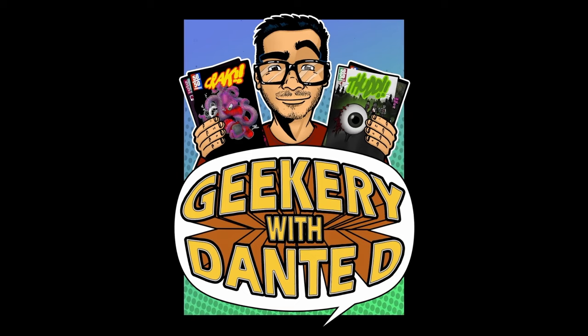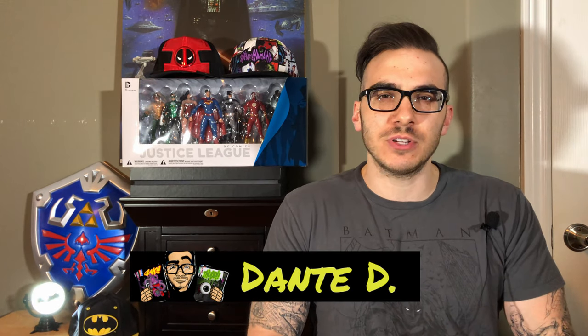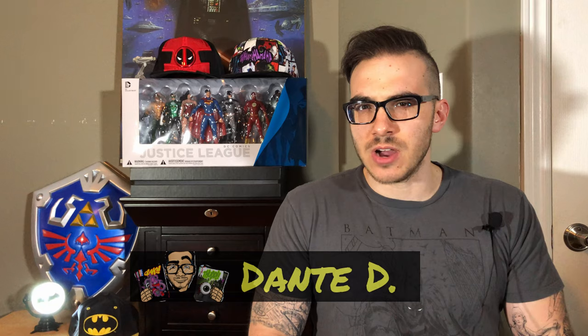In this video today, we're going to be talking about key issues of comic books that are hot and trending for summer 2020. Hello to all of my comic book collectors excited about comic book key issues that are trending for summer 2020. I am Dante D, and welcome to the channel where we talk about comic books and other geek stuff.